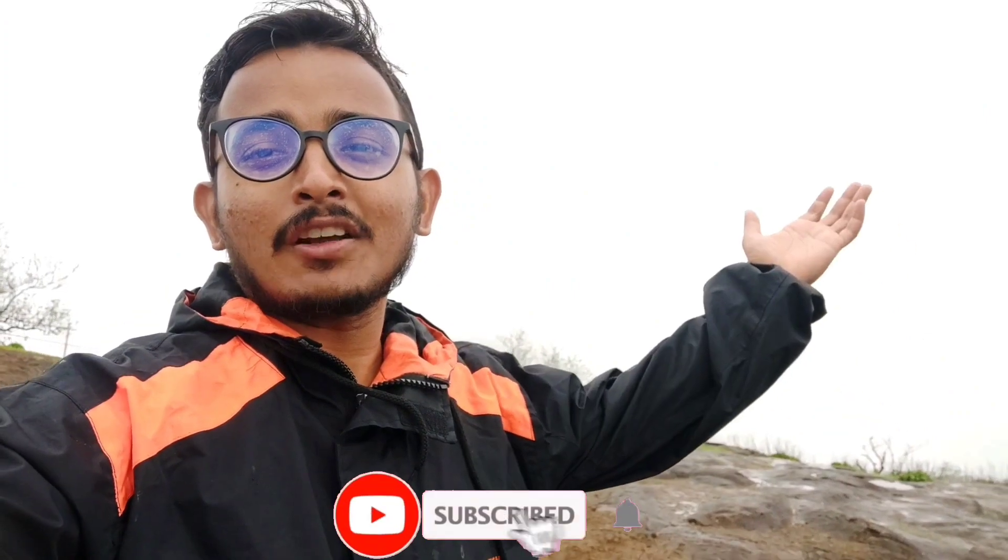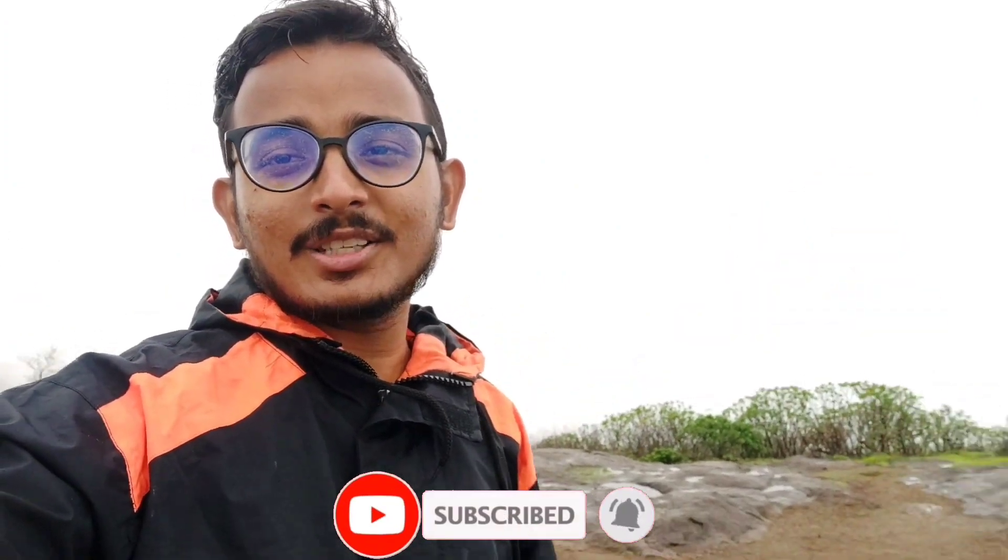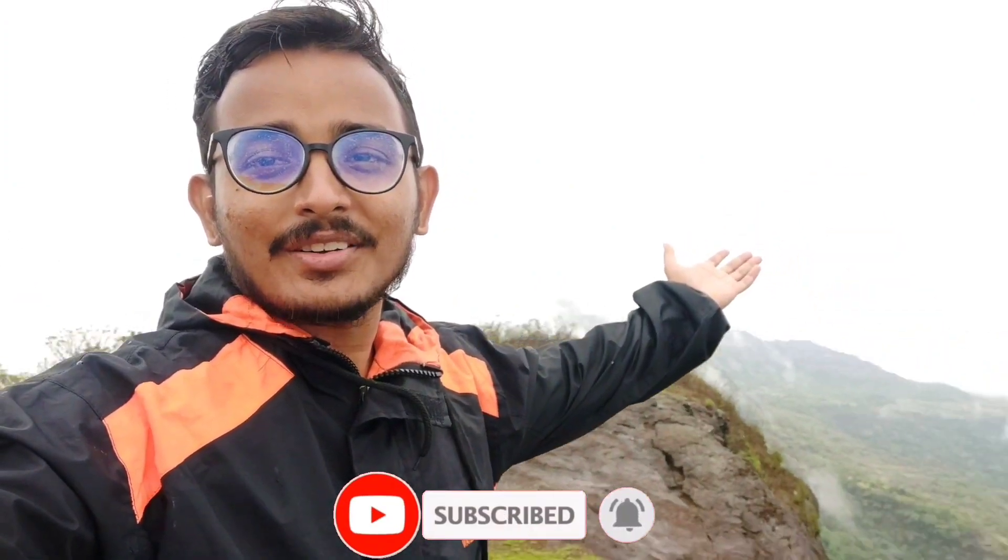Now we are leaving from here — our Naqfani exploration has been completed. This was a very simple and easy track, so beginners can easily do this track. I'll see you in the next travel vlog. Bye bye, signing off from Naqfani.